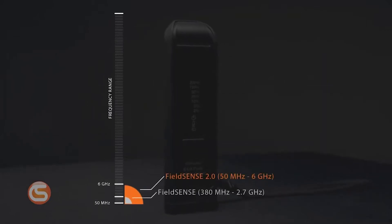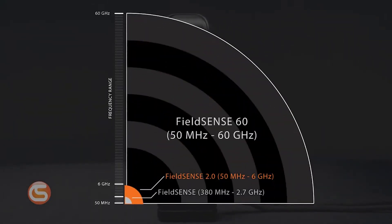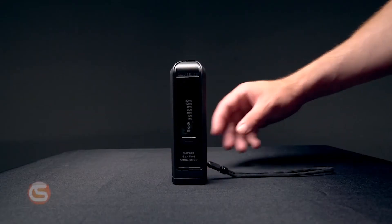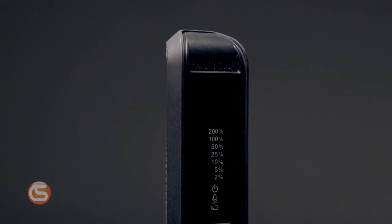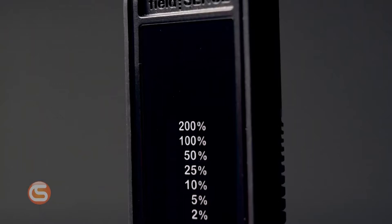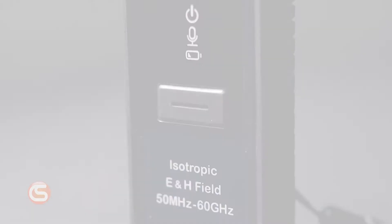We proudly carry the new FS60 RF monitor from FieldSips, which boasts an unprecedented range of RF detection. It's lightweight, easy to use, and can be attached to any fall protection harness or tool belt. It has a frequency range of 50 MHz to 60 GHz, which covers the whole spectrum from low-powered devices to the latest high-powered 5G antennas. To learn more about the FS60 and its features, check out our dedicated video right here.